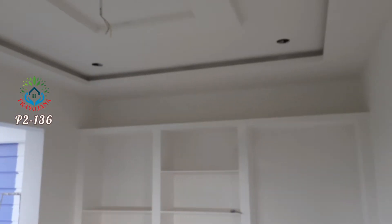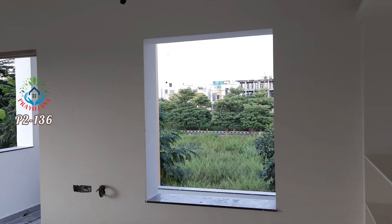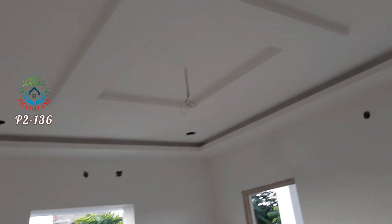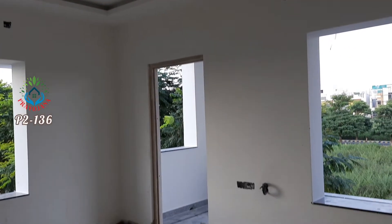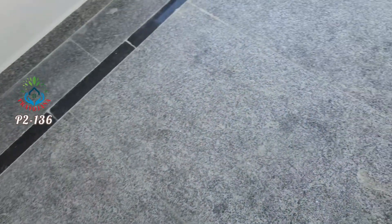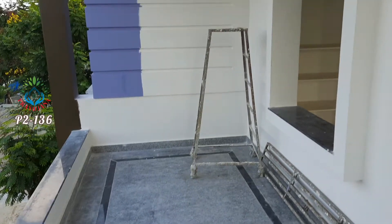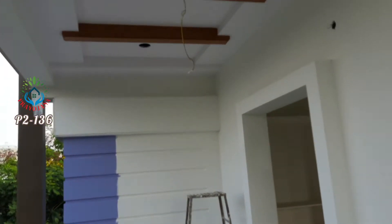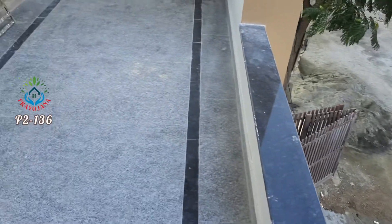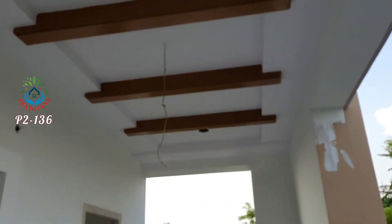Ventilation is very good. This bedroom has 2 windows and 2 doors. The balcony overlooks the street. East-facing view and 30 feet road are visible from the balcony. Ceiling has a good design.